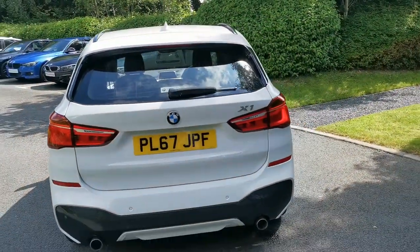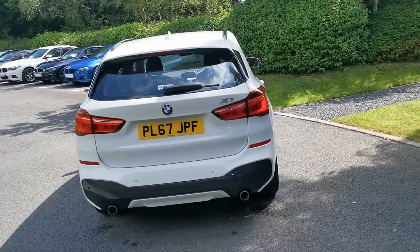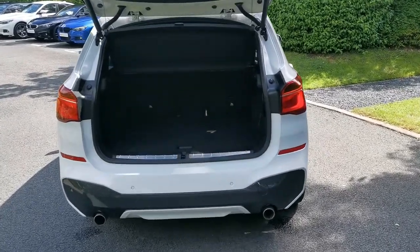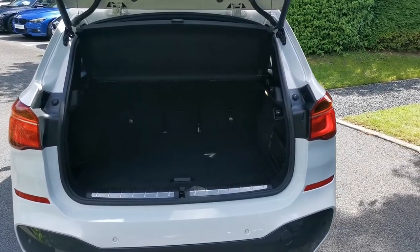Round to the rear of the car, the power tailgate is standard on this generation of X1, operable by the key as I've just demonstrated. There's also a button underneath the roundel badge and a button by the driver's door.